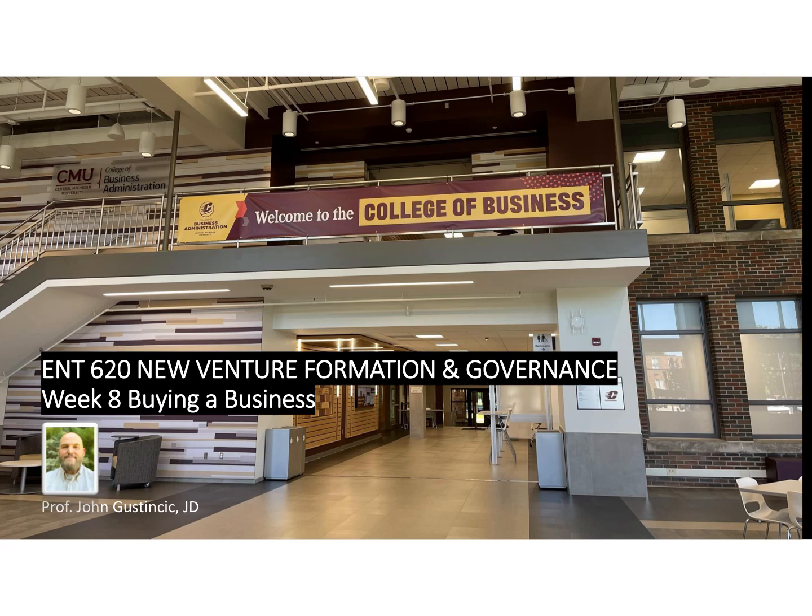Hello, this is Professor G, week 8 of ENT 620. Just a very brief video on some of the things to keep in mind — key issues when you are buying an existing business.